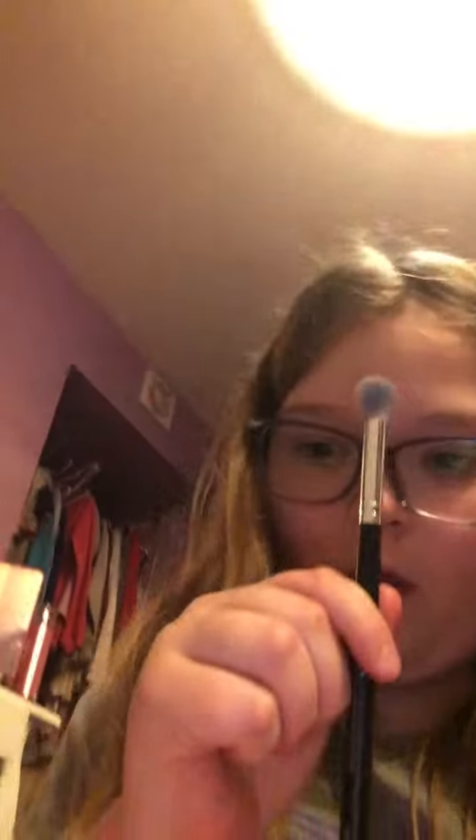I will just show you the materials that you'll need. Okay, I'm back on my bedroom floor, sorry if it's a little messy right now. We're just gonna be using a fluffy brush — sorry, it's super dirty — just a fluffy brush.